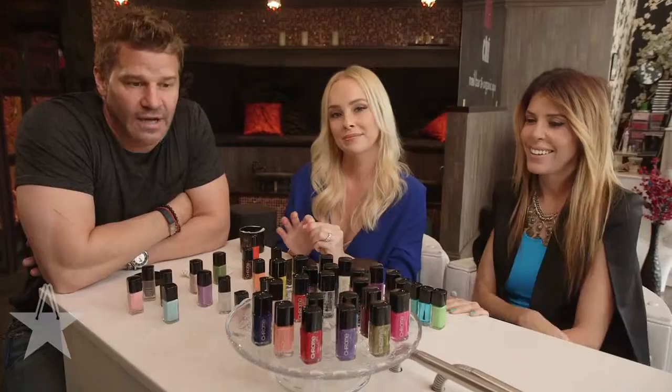Well look, star shoppers, before you check out — if you get some Chrome Girl nail polish and some Genie pads, put them in that shopping cart, alright?